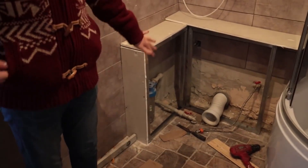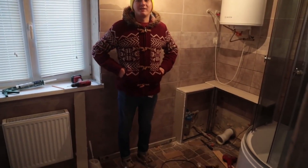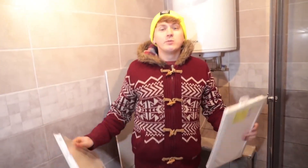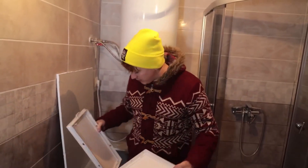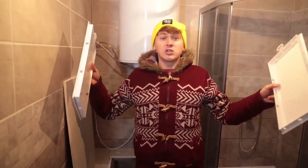Now we'll sheath it with drywall, and then from the remaining tiles we'll close it on top — we'll have everything in tiles and beautiful. Now we're installing plastic doors in this box because here we have a faucet and we'll need access to it. On this side we have a filter — we'll install one here and one here, and then all of these can be sheathed with tiles.